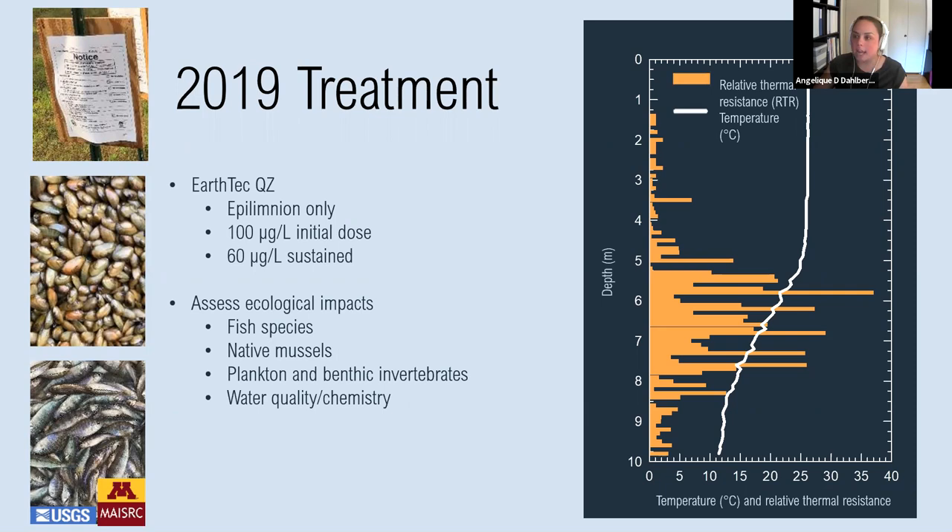We treated the site every other day for 10 days starting on July 22nd and concluding on July 30th of 2019. In addition to measuring zebra mussel responses, we assessed impacts to four fish species, a native mussel, zooplankton, benthic invertebrates, and looked at some water quality and chemistry metrics.